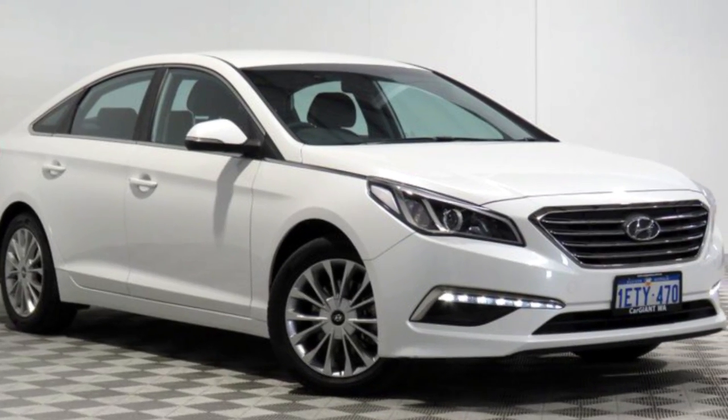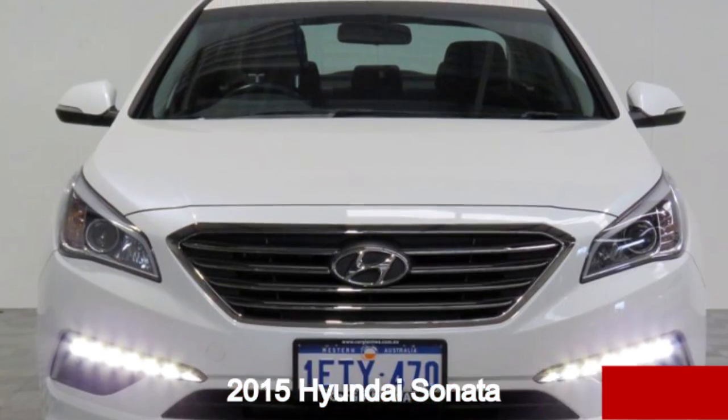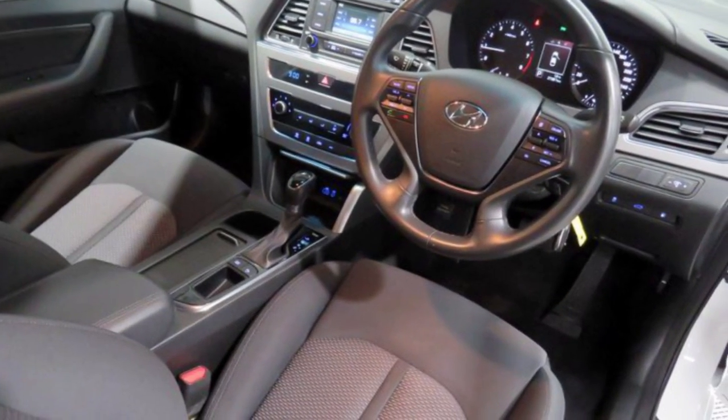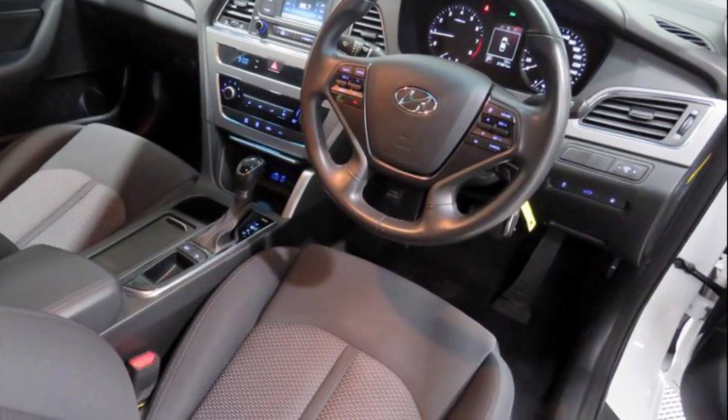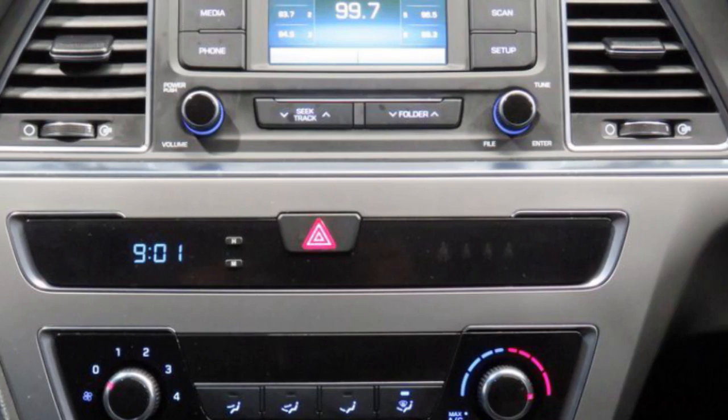You'll simply love this 2015 Hyundai Sonata. This Sonata has a reliable 2.4 litre engine and a smooth shifting automatic transmission. The attractive white exterior is complemented by its stylish interior.